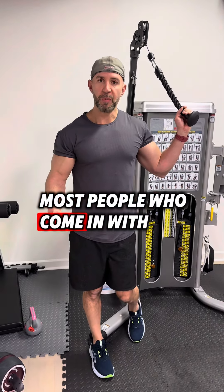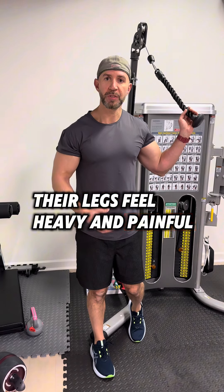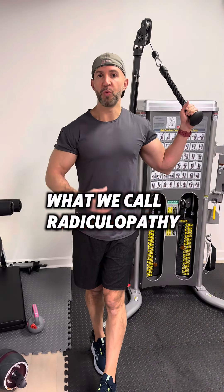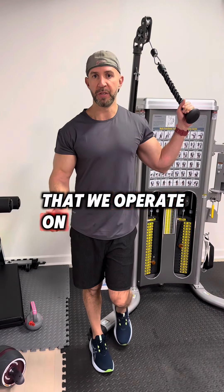Most people who come in with that either have symptoms of neurogenic claudication, where every time they walk their legs feel heavy and painful, so they have to sit down — they're always looking for the next place to sit. The other reason is for what we call radiculopathy, meaning nerve root pinching, and that's usually pain that shoots down the leg. Those are the typical reasons that we operate on those patients.